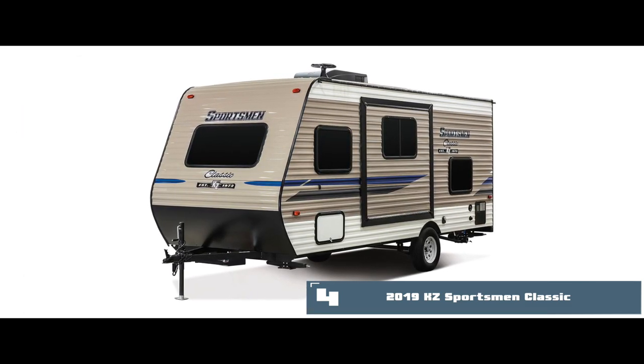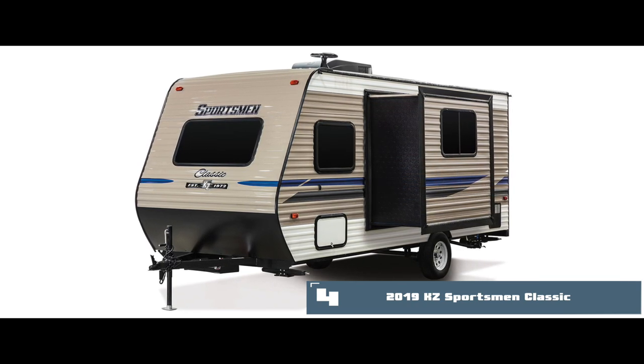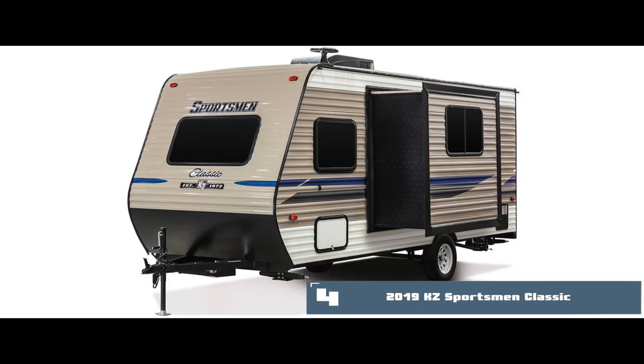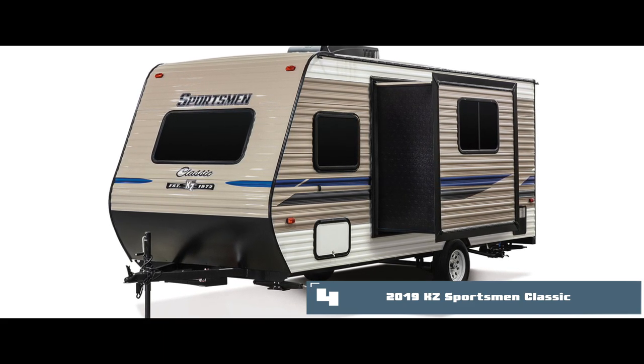Bottom line: all plans include a water heater. The trailer supports power outlets and LED lights in all models. This trailer is an excellent option for those who demand a home-like ambiance during their trips.